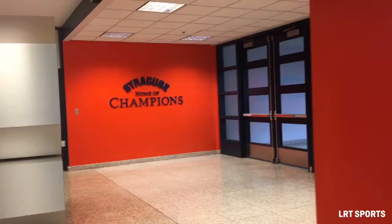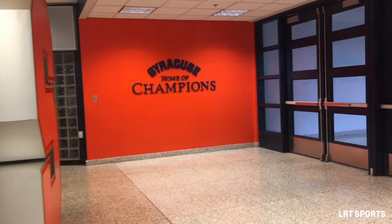Alright guys, so we're back at the entrance of Manly Field House. As soon as you walk in, you can see right in your face a ginormous S, which is a very popular spot to get some great pictures on your visit. So if you ever come to Manly Field House, look for that S.